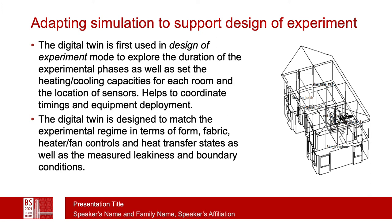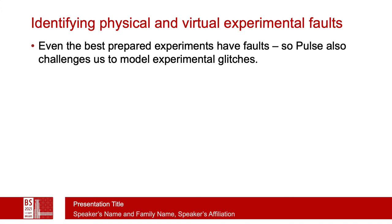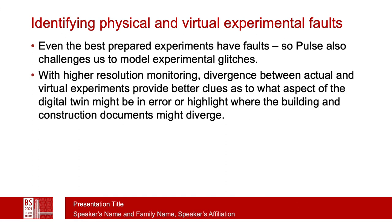The digital twin is designed to match the experimental regime not only in terms of form and fabric, but to mimic the actual tests being carried out. Actual physical experiments tend to have faults, so in the pulse test we note the nature of those glitches and attempt to include them in the digital twin. The higher-resolution monitoring allows us to examine the divergence between actual and virtual experiments, giving good clues as to what specifically might be wrong in the actual building or digital twin, and helps us focus our efforts considerably.